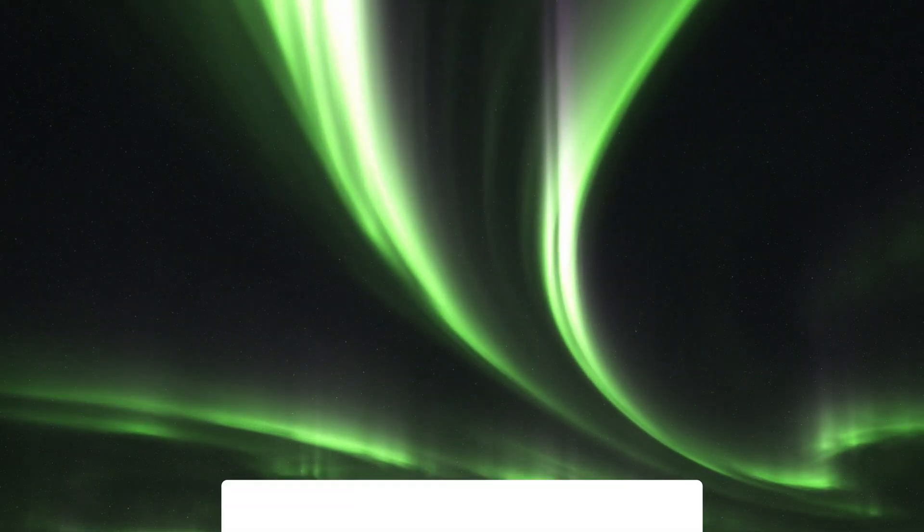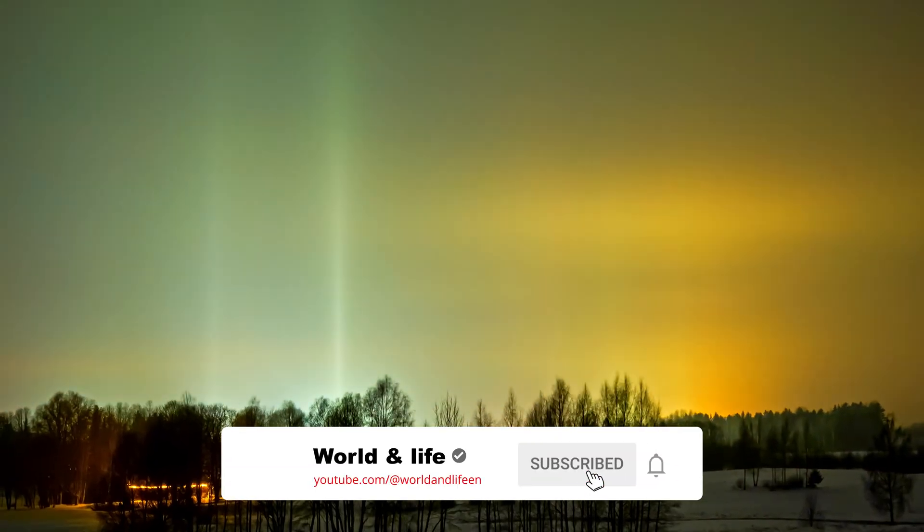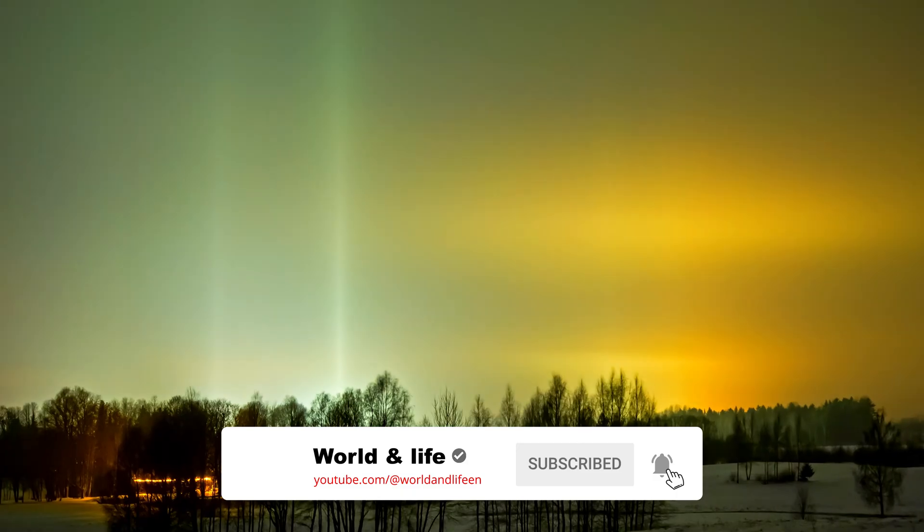Don't hesitate to like our video, subscribe, and click that bell icon to not miss out on any wonders of the world.